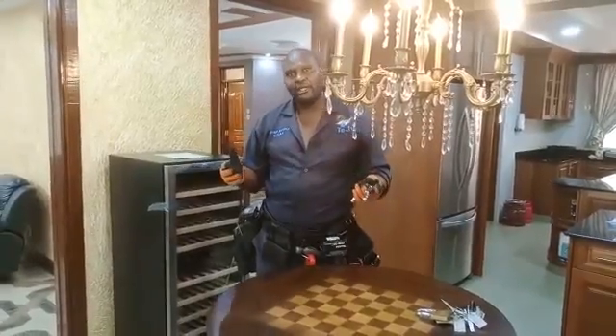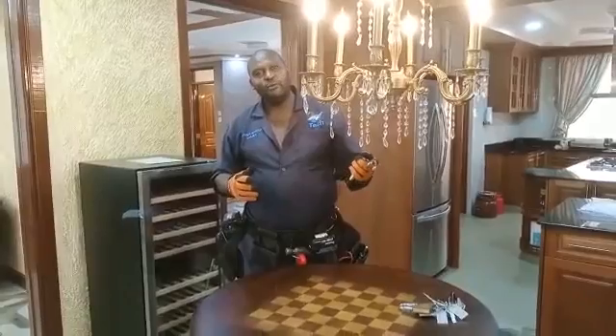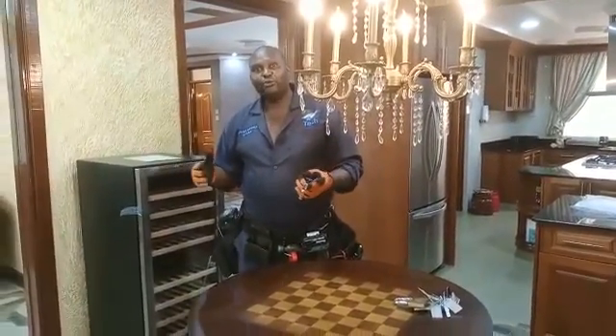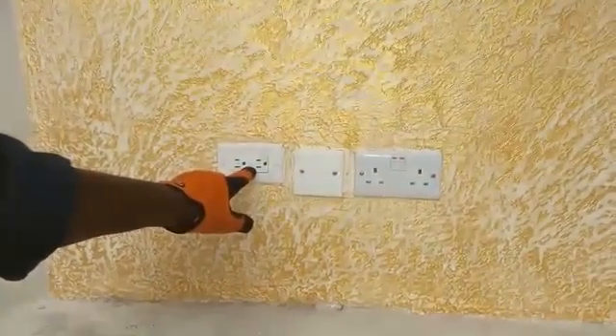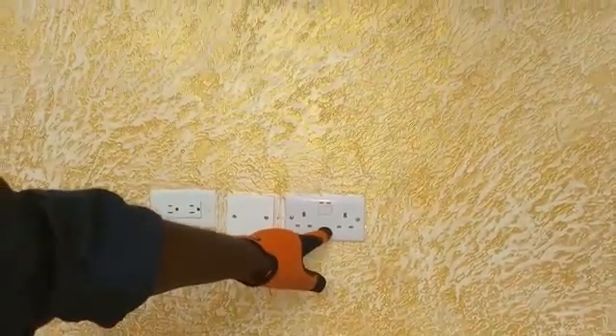Before I proceed, I'd like to let you know that this house is using two systems: one for 110 volts — the American standard — and also the 220-volt system used in Kenya. So the owner is able to use appliances from the US and also from Kenya. We have this socket which is 110 volts for American appliances and this one for 240 volts for Kenyan appliances. The whole house is able to power everything regardless of where any appliances come from.